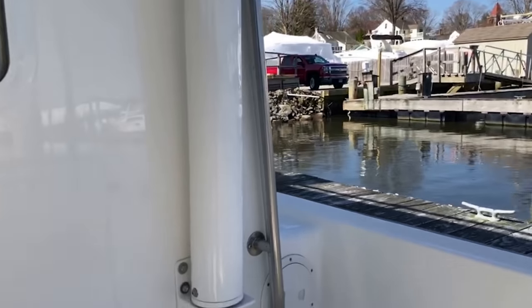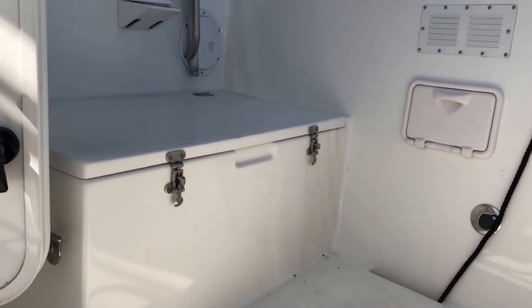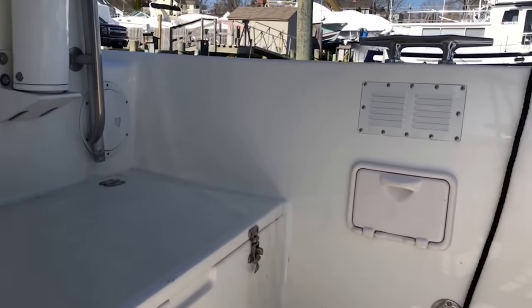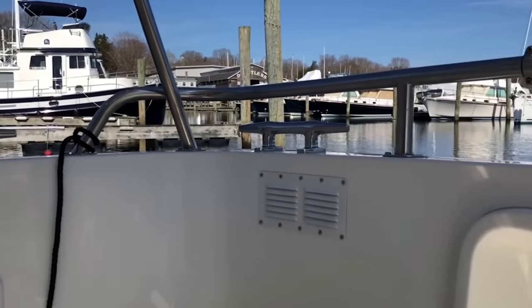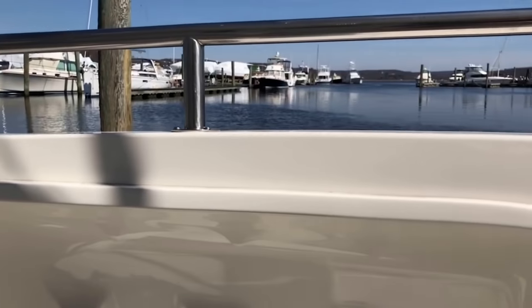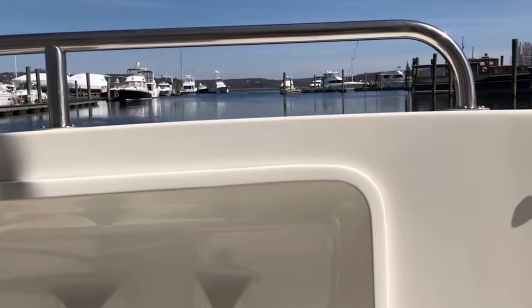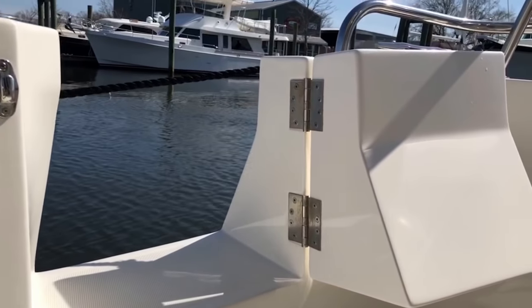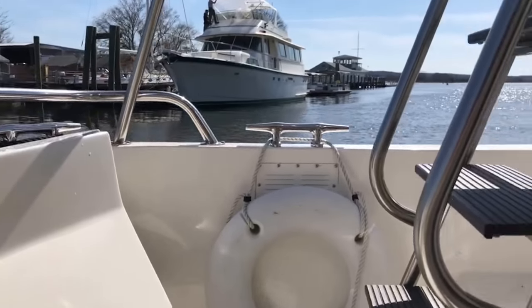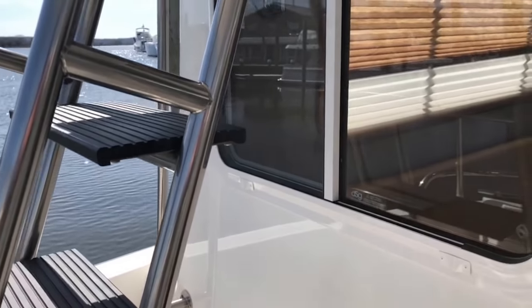Coming into the cockpit, some highlights here: you can see we have a nice storage cabinet. We've got a hot and cold water washdown, fender wells to store your fenders, and a nice transom walkthrough to make it very easy to enter and exit. Again, we have a nice ladder with wide steps and a rake.